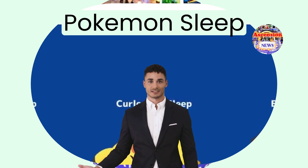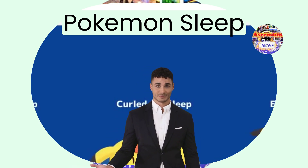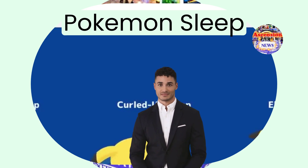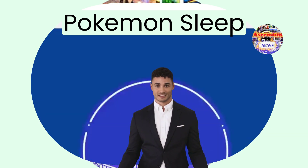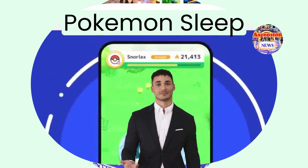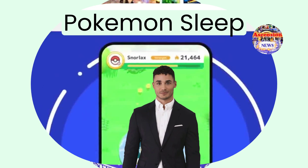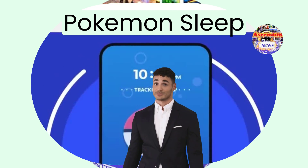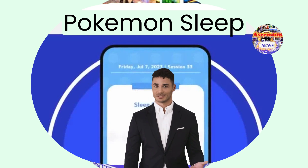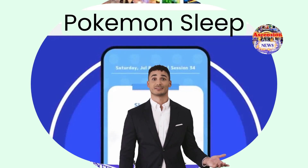The higher quality your sleep is, the greater number of Pokemon creatures you will be able to capture in the game. Sleep is important for both mental and physical health. However, not all individuals experience a restful sleep. According to the Pokemon Company, the newly developed app can assist players in improving their sleep patterns by encouraging and rewarding consistent bedtime routines within the game.